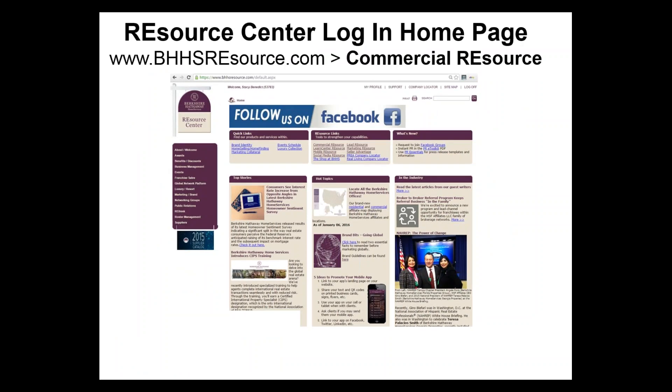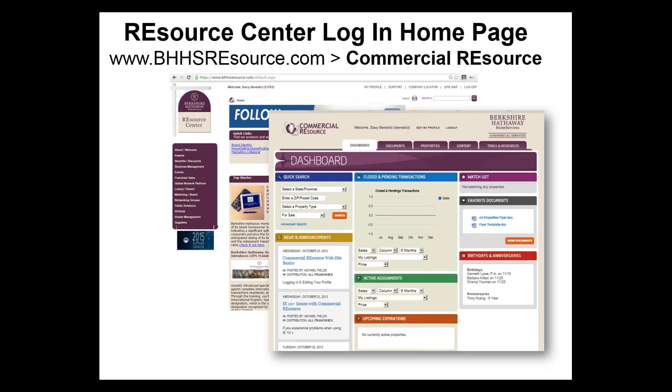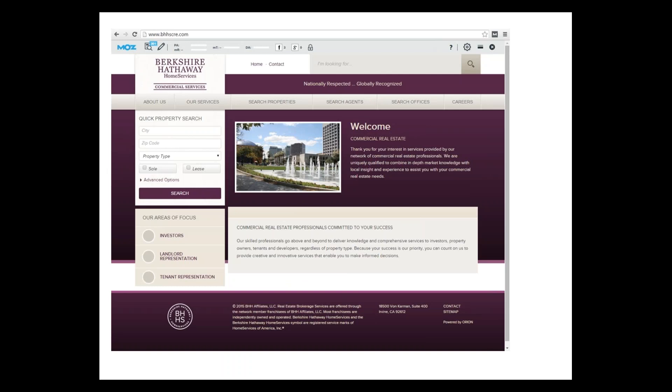For our commercial real estate sales professionals, you can click on and have access to the Commercial Resource. This is a dashboard where you want to update your profile, as it links over to the national website for Berkshire Hathaway Commercial Services at BHHSRE.com. If you have any commercial properties, you can upload those properties, which will also appear on this website.